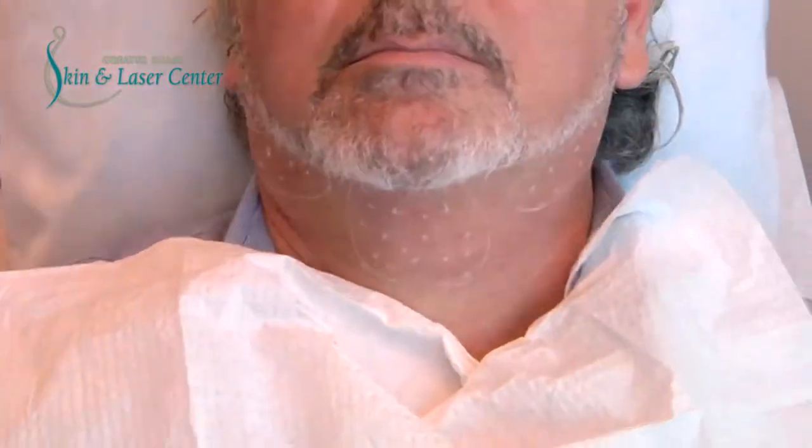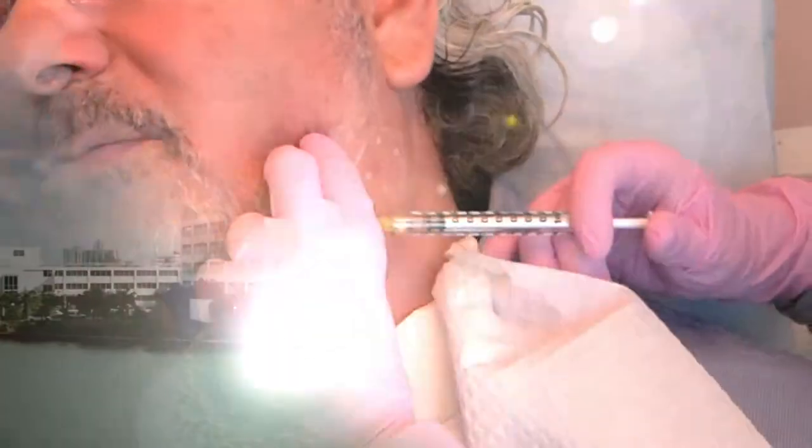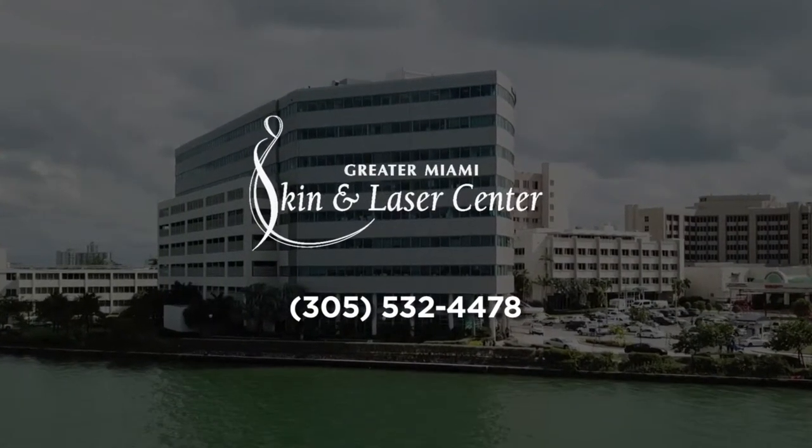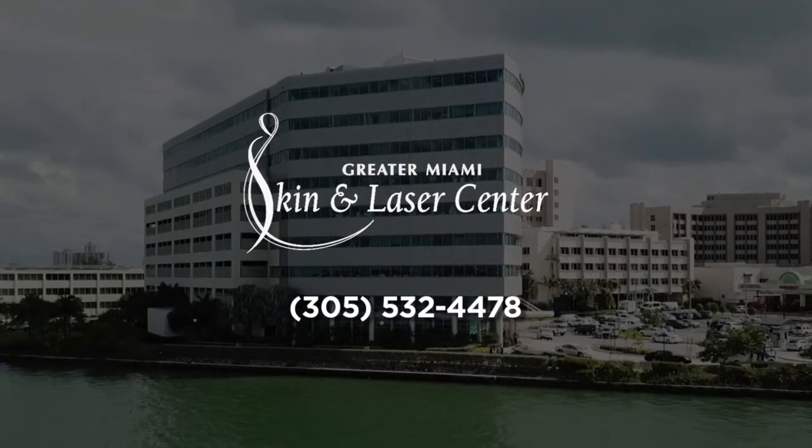If you're interested in this type of procedure to reduce the fat and improve the appearance and definition of the chin, please call us at the Greater Miami Skin and Laser Center, 305-532-4478.